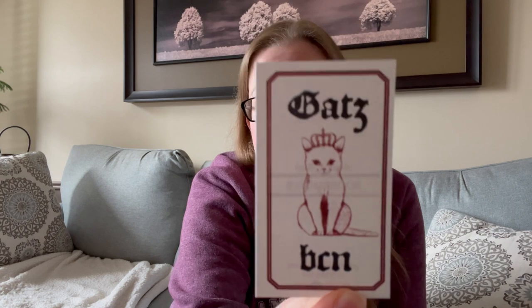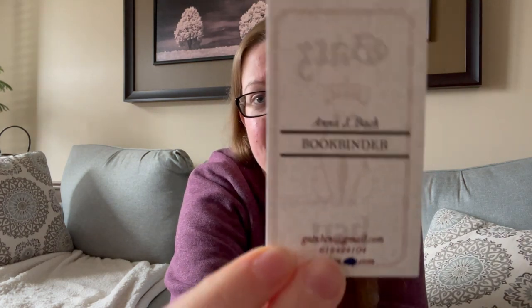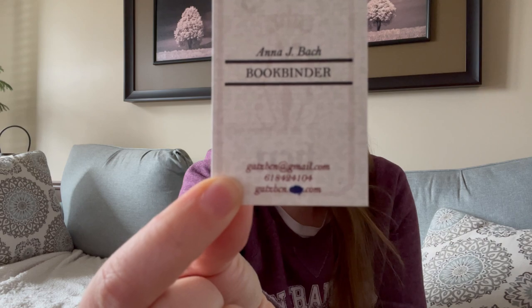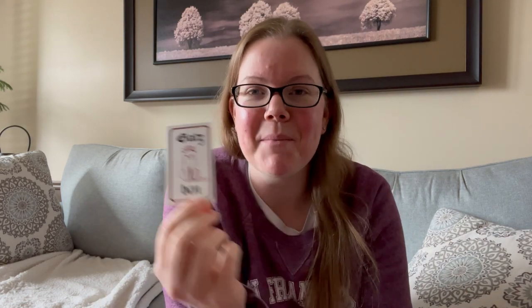I was reached out to by a woman named Anna — I'm not sure exactly how she pronounces it — on Instagram to see if I wanted to review her bookbinding. I'm going to show you her little business card here. It's GatsbyCN. She's a bookbinder from Spain. She's got a real proper website now that you can check out.